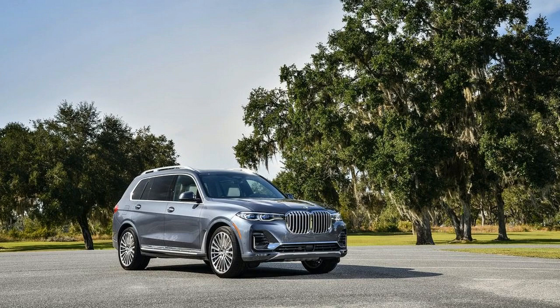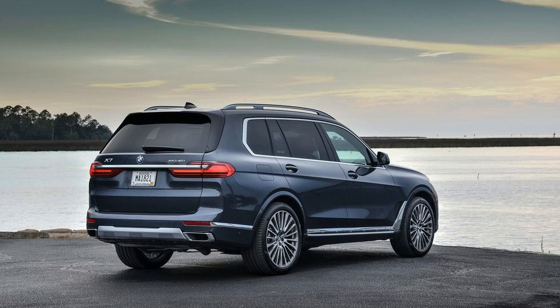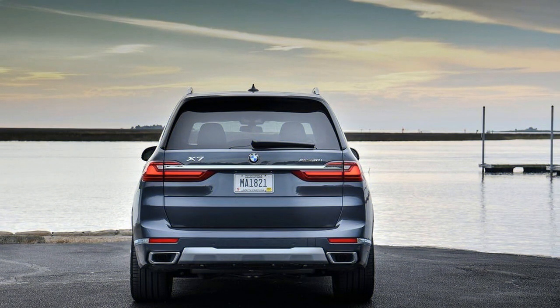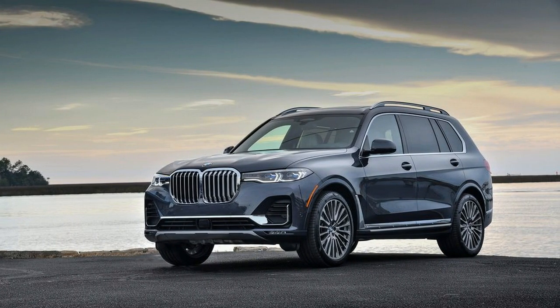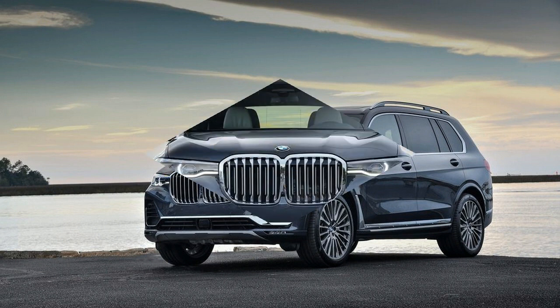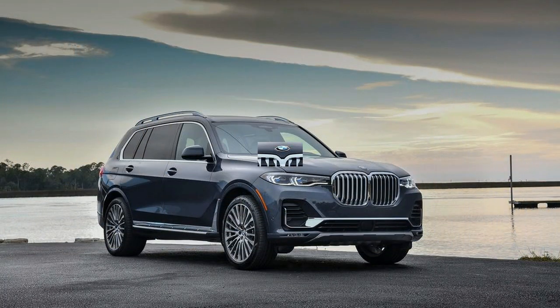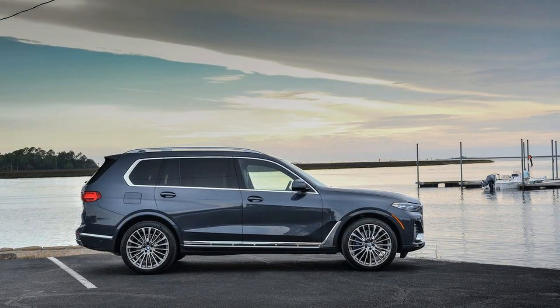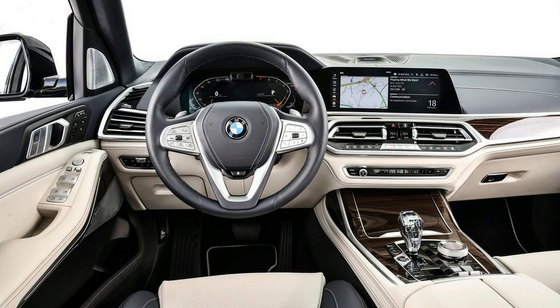Having recently reviewed a 2019 X5, the X7's interior obviously feels familiar. The dashboard is nearly the same, with a pair of standard 12.3-inch screens tucked away while maintaining forward visibility. However, the area for driver and passenger has the same issue as the X5 — there's not a great deal of room to put stuff. The interior armrest cubby isn't particularly deep, nor are the pockets in the doors. While I appreciate the wireless charging dock in the center console's forward storage area, placing anything in the cup holders makes reaching your device nearly impossible.